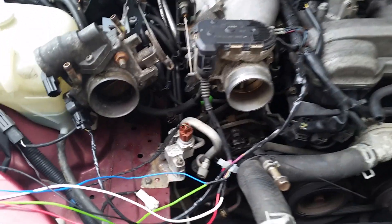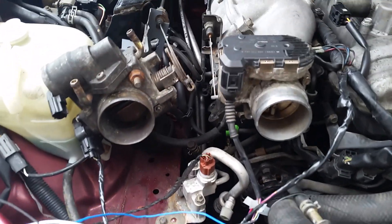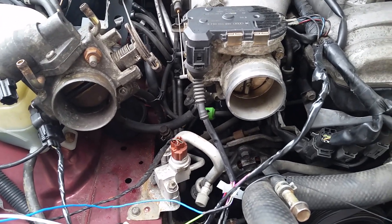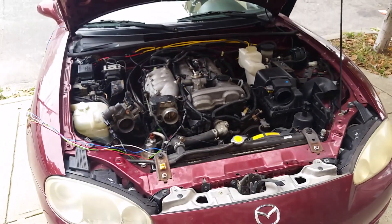Hello, it has been forever. I have something fun here — I actually have an electronic throttle body in my Miata. That's an NB2 Miata.